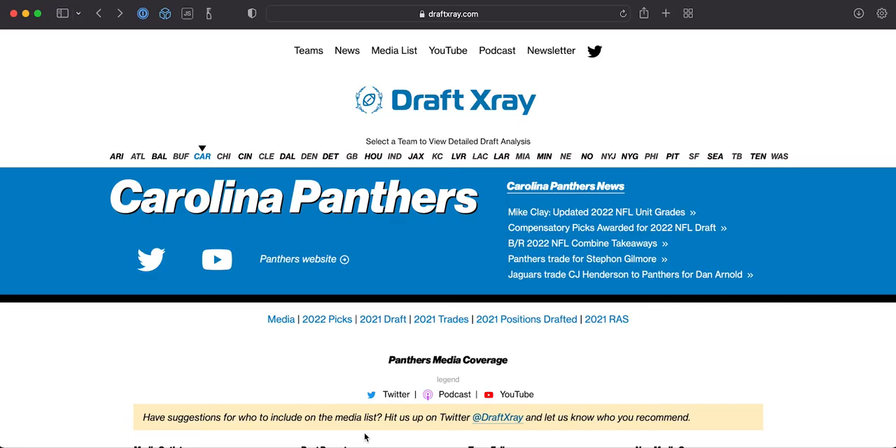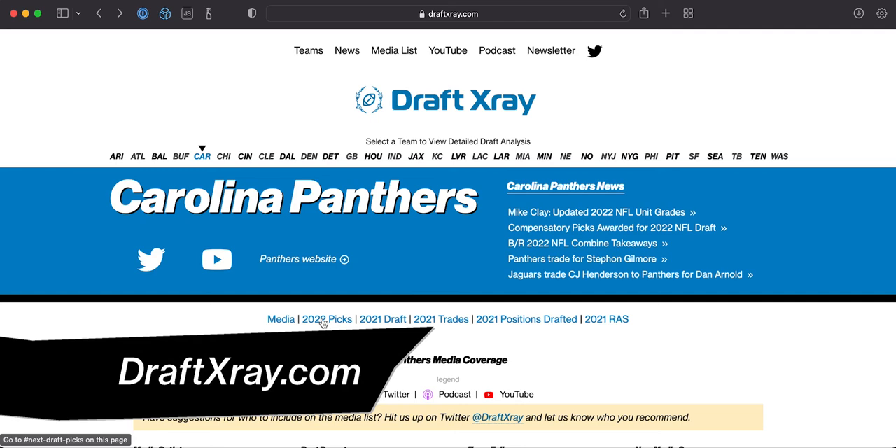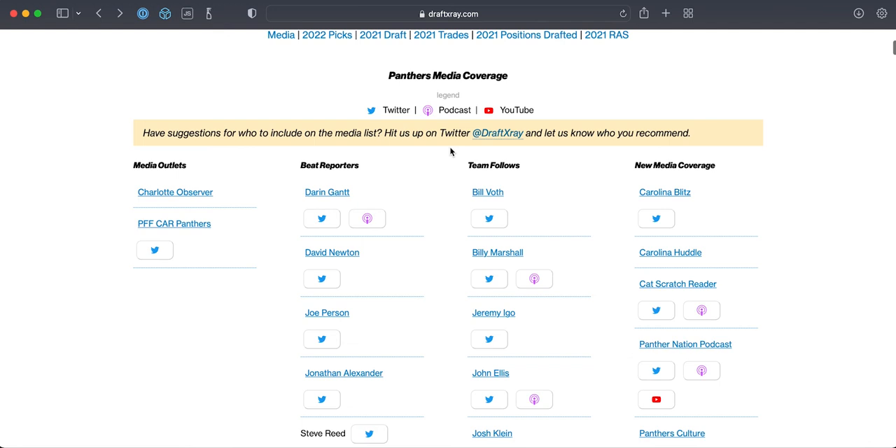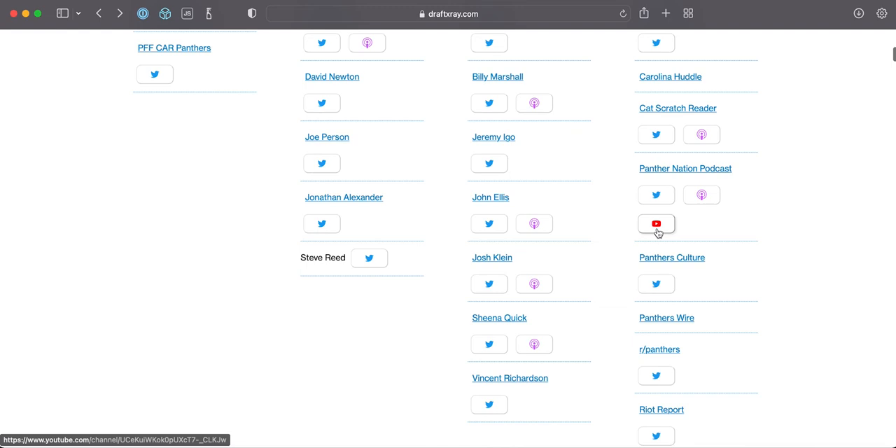You can find more information on the Carolina Panthers page on the Draft X-Ray website. This includes information about last year's draft as well as the upcoming draft. There's also a special section for Panthers media coverage, including everything from beat writers to the best Twitter follows, podcasts, and YouTubers. If you don't see someone that should be on that list, reach out and I'll add them.